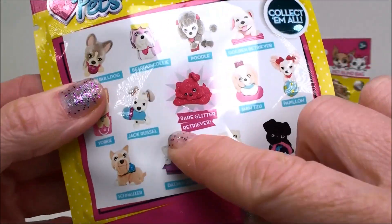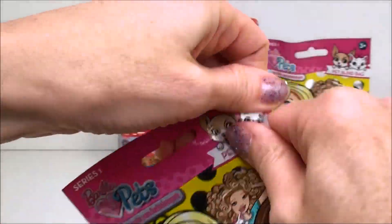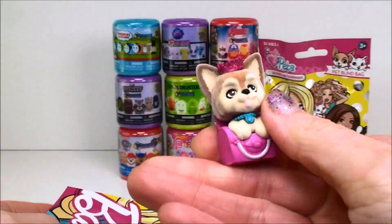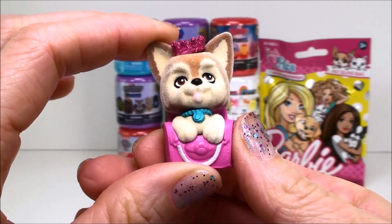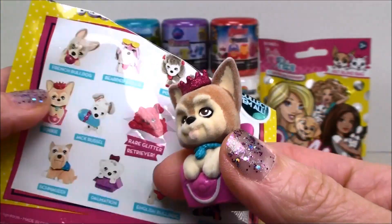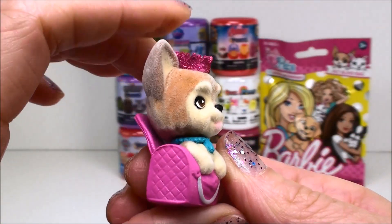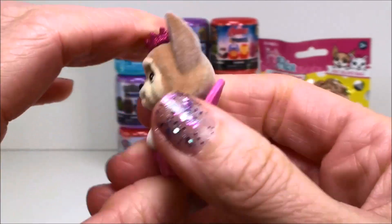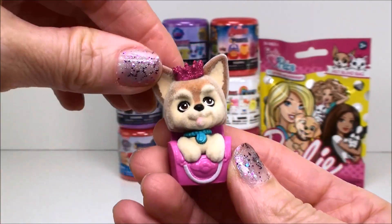There's a bunch of them to collect and there is a rare glitter retriever that I've been trying to get. Oh nope, it's not our rare glitter retriever but it is a super sweet puppy. Look, she's got a little glitter crown. That's really cute. This is the little Yorkie — I haven't gotten this one yet. And look, she comes in her own little chair, but I think it's also like a carry case — a little pet carrier. Super cute.